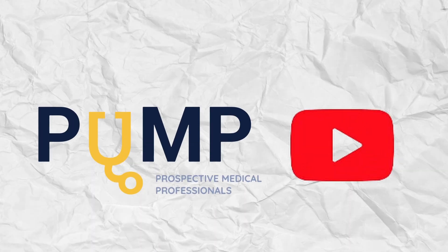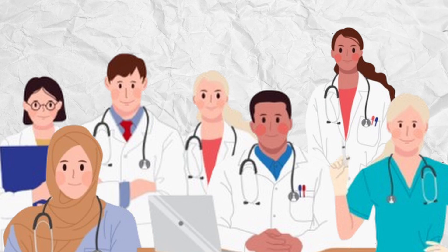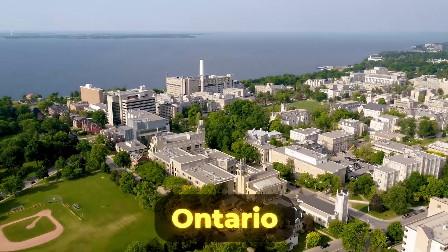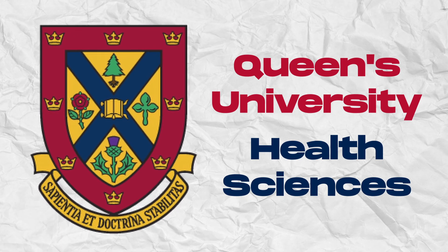Welcome back to the Pump YouTube channel. As a part of our Everything You Need to Know Before Pre-Med series, we are super excited to help prospective medical professionals gain the insight they need when making program selections and choosing the right path for their own medical journey. Centered in the heart of Kingston, Ontario, today we will be diving deep into Queen's University's Health Sciences program.